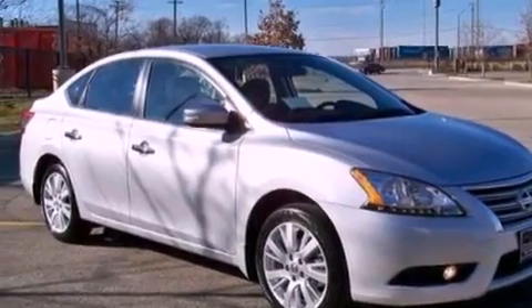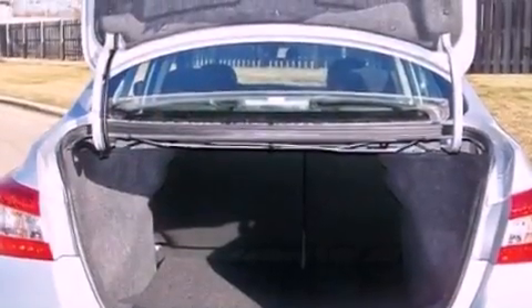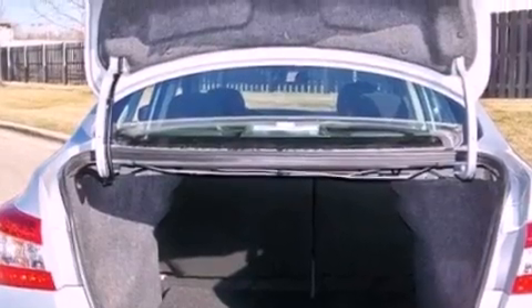Also included: performance tires, a passenger side vanity mirror, an engine immobilizer theft deterrent system, brake assistance technology, full power accessories, and an auxiliary power outlet.